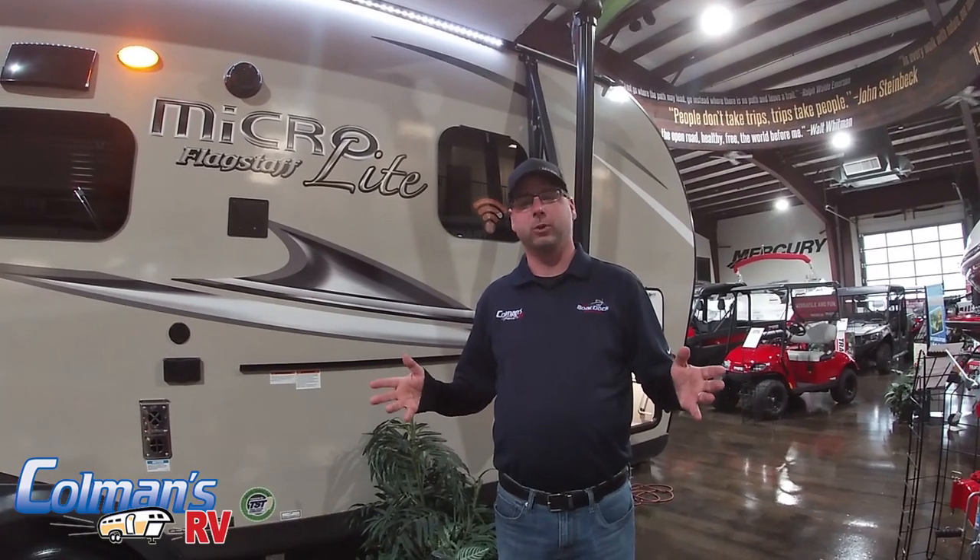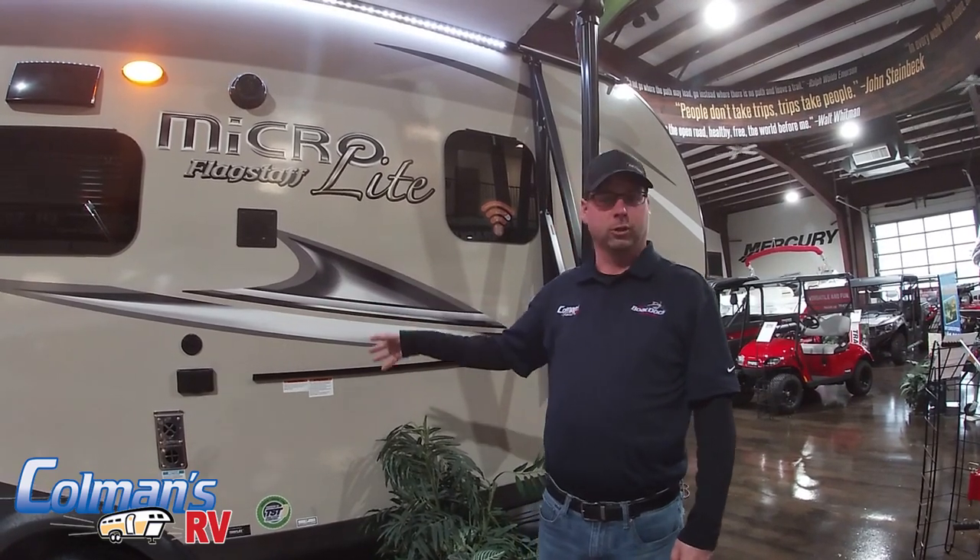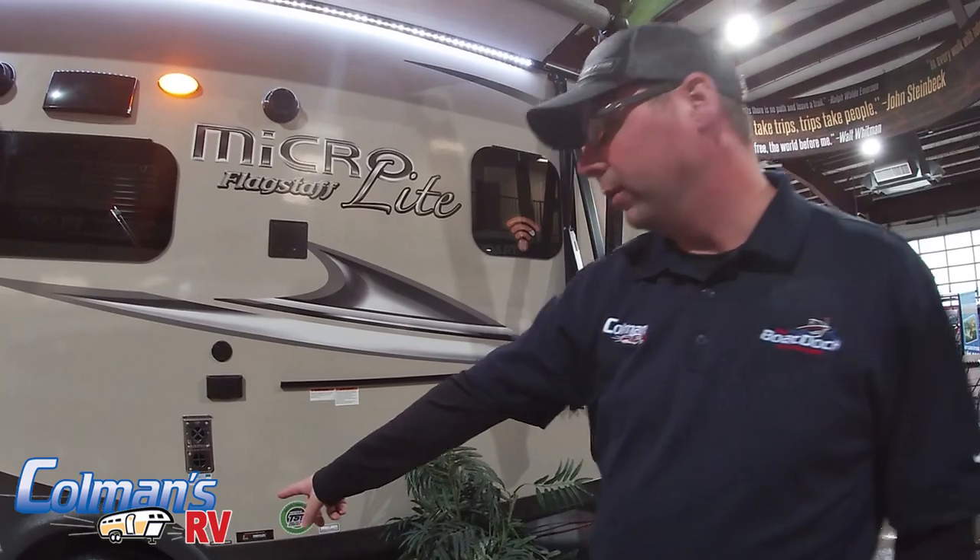Hey guys, Adam with Coleman's RV and the boat dock. Just wanted to tell you a little bit about the 2020 Flagstaff 21 FBRS micro light, loaded with features, everything from aluminum rims,